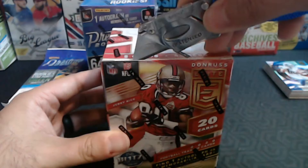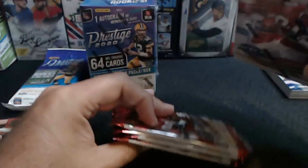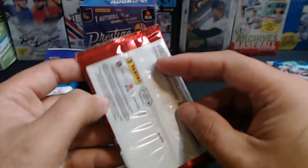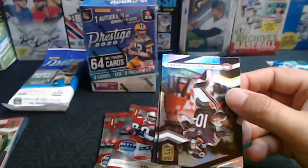So let's take a look at a blaster box of Elite Edition — these come with a hit. I've noticed a trend: football is guaranteeing relics or autos in blaster boxes. Prestige also has a 'find one on average.' I don't know if baseball is going to go that route — the demand for baseball is high. It seems like football's demand is not there, and I think they're just trying to pump up the hobby a little bit by giving hits.